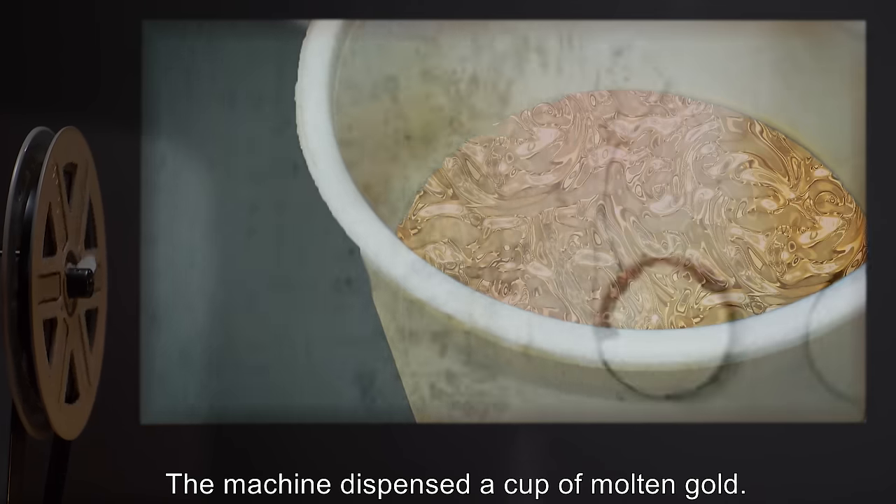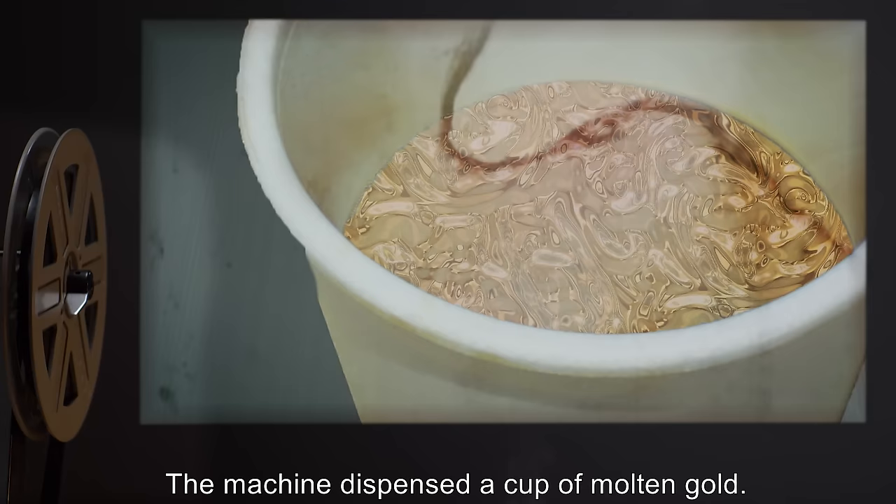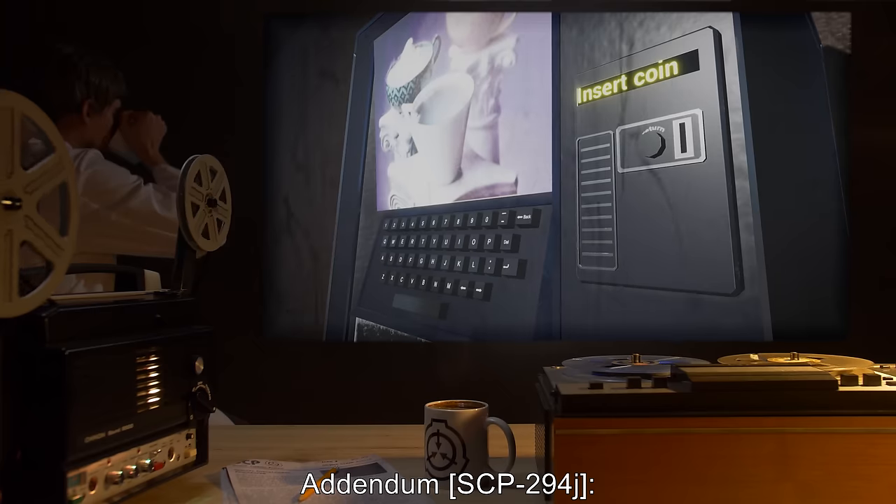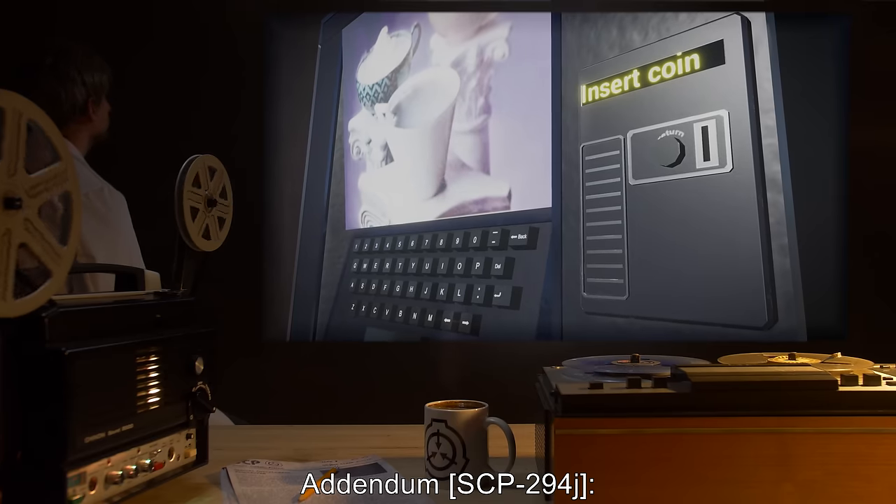Addendum SCP-294I: the researcher punched in a request for a cup of gold. The machine dispensed a cup of molten gold. The researcher requested similar precious materials with the same result.